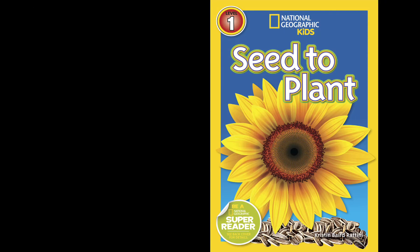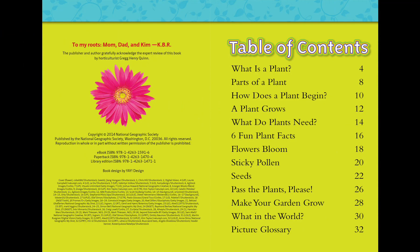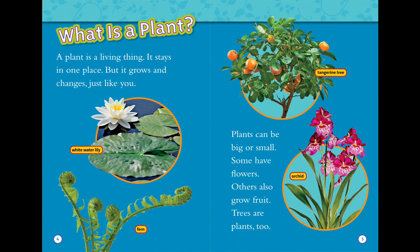National Geographic Kids: Seed to Plant. What is a plant? A plant is a living thing. It stays in one place but it grows and changes, just like you. Plants can be big or small. Some have flowers, others also grow fruit.